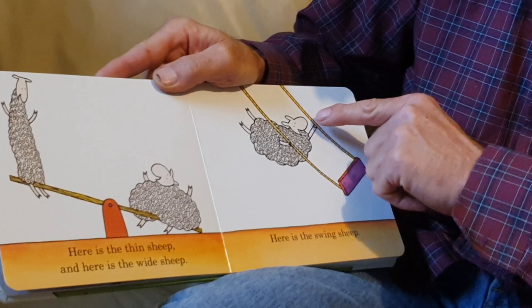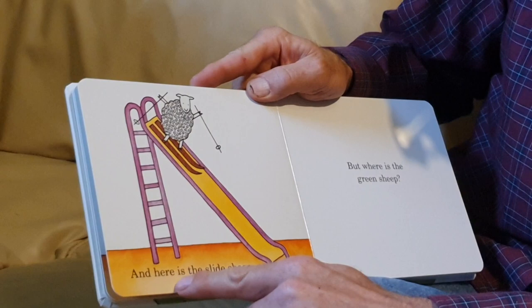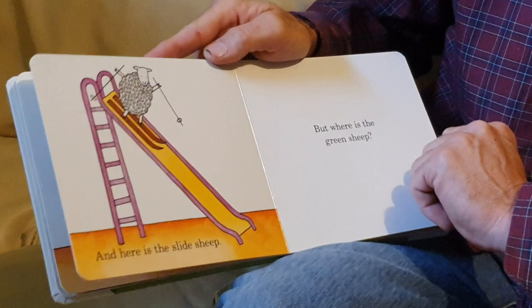Here is the swing sheep. Woo-hoo! That sheep's having lots of fun. And here is the slide sheep. That's crazy — if you tried that at school, I think you might get in trouble. Those look like snow skis for sliding down the slide. But where is the green sheep?